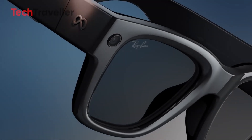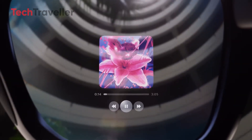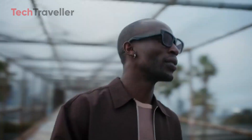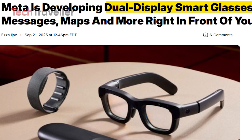Buckle up, folks, because Meta is back at it again, and this time they're cranking up the smart glasses game in a big way. Remember when smart glasses felt like a weird sci-fi concept that might never catch on? Well, Meta clearly didn't get the memo to slow down. Instead, they're pushing forward with a brand new project: dual display smart glasses.